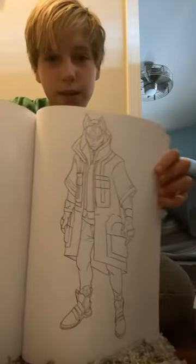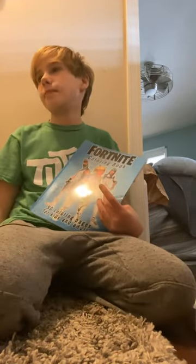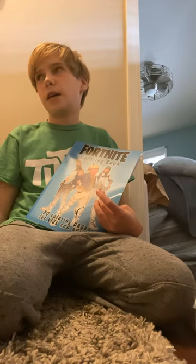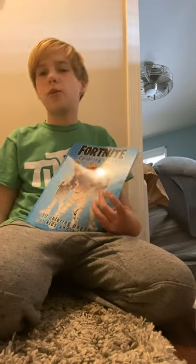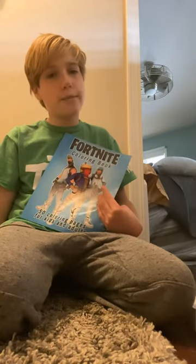Oh, Drift! And it's really cool. Let me find a good page — oh yeah, the Wild Card skin. This is really cool, guys. Comment down below in the comment section which one you want me to do.